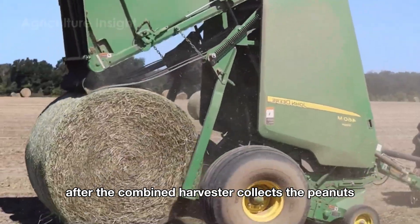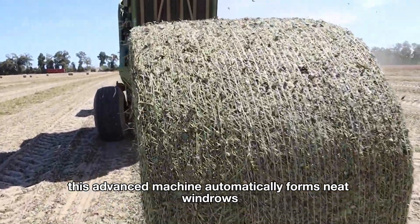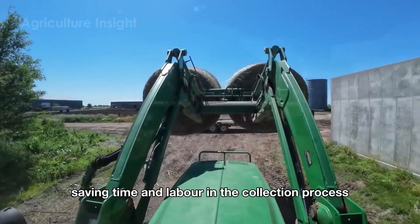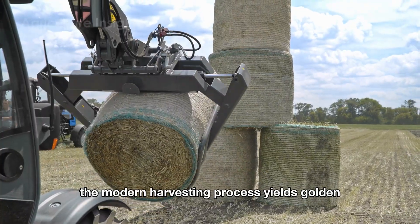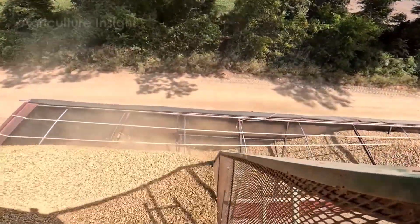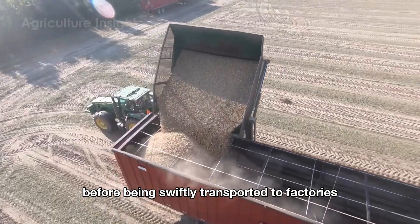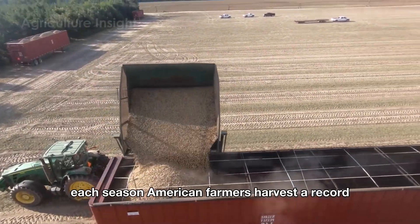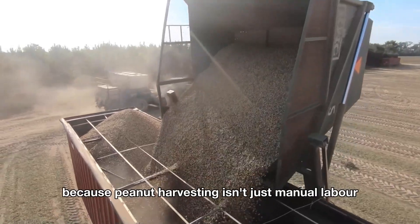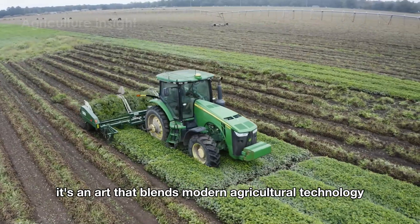After the combine harvester collects the peanuts, the remaining hay is gathered by an automated hay rake. This advanced machine automatically forms neat windrows, saving time and labor in the collection process. The modern harvesting process yields golden, dry peanuts ready for processing. These high-quality peanuts are stored in silos under optimal conditions before being swiftly transported to factories. Each season, American farmers harvest a record 5.9 billion pounds of peanuts.